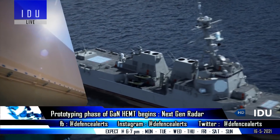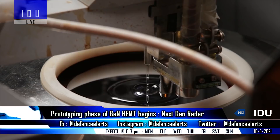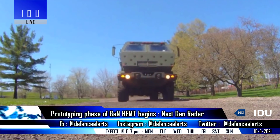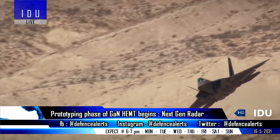These transistors will also be used in future ground-based air surveillance radar systems. Gallium nitride technology will provide multiple advantages like longer range, superior jamming capability, lower power consumption, and less heat output.